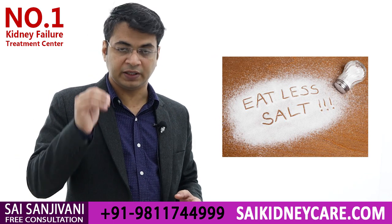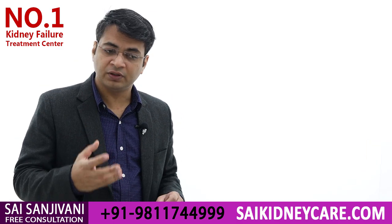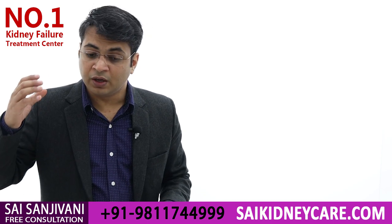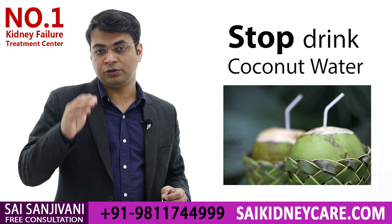If you are suffering from kidney failure and your blood pressure is high, never take any kind of low-sodium salt to control your blood pressure. Also, when kidney failure patients suffer from scanty urine, some start taking coconut water — this causes the level of potassium to suddenly increase, so coconut water must also be avoided.